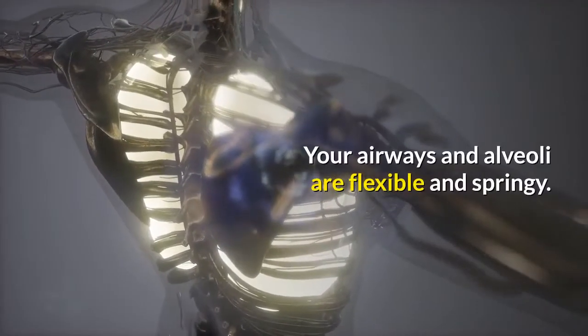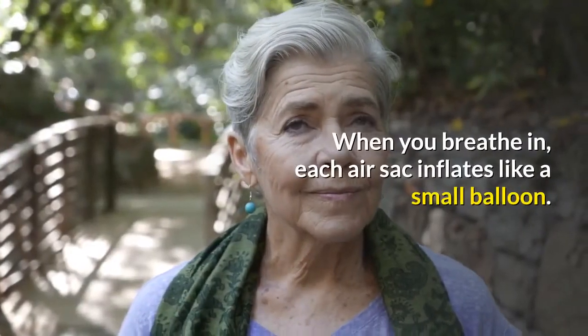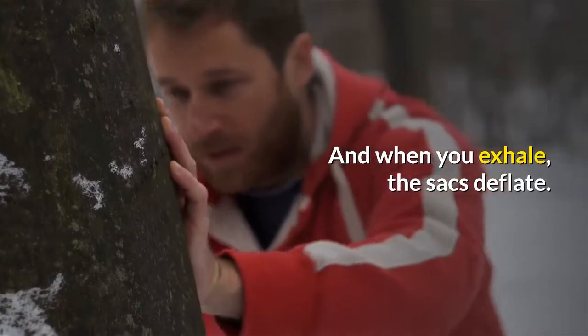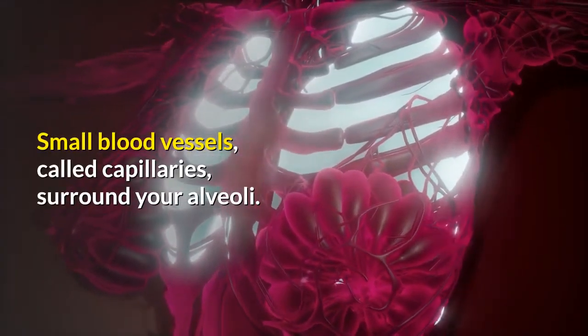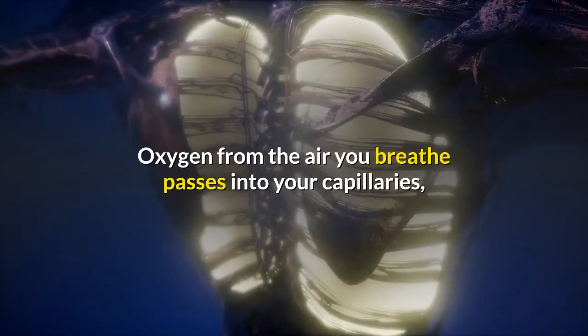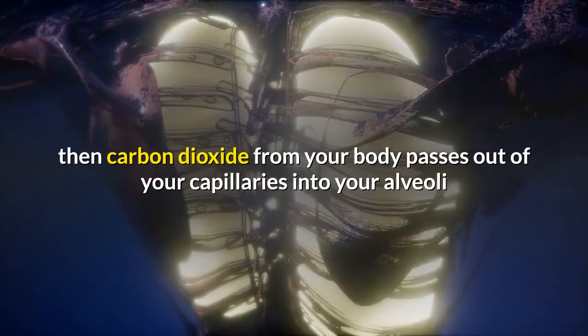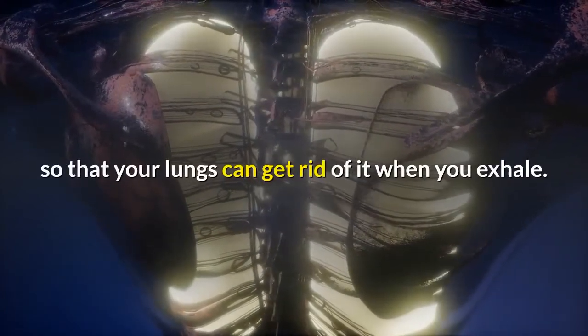Your airways and alveoli are flexible and springy. When you breathe in, each air sac inflates like a small balloon, and when you exhale, the sacs deflate. Small blood vessels called capillaries surround your alveoli. Oxygen from the air you breathe passes into your capillaries, then carbon dioxide from your body passes out of your capillaries into your alveoli so that your lungs can get rid of it when you exhale.